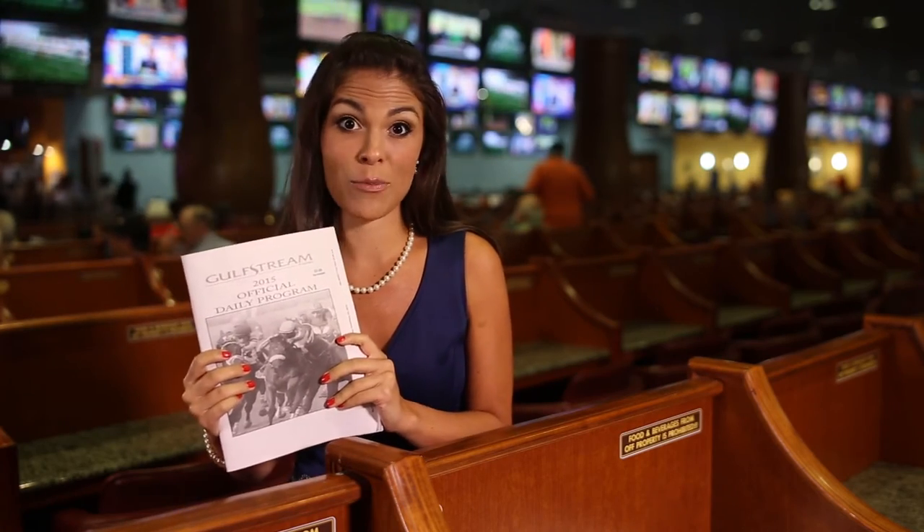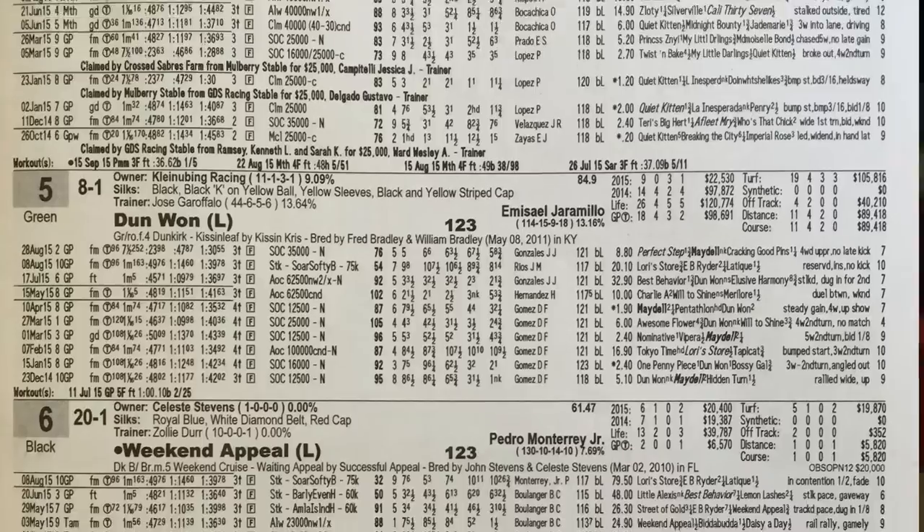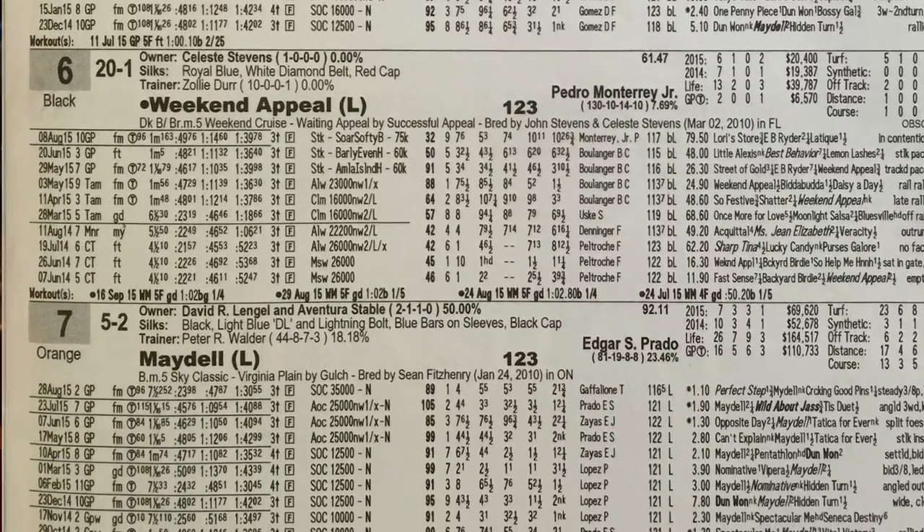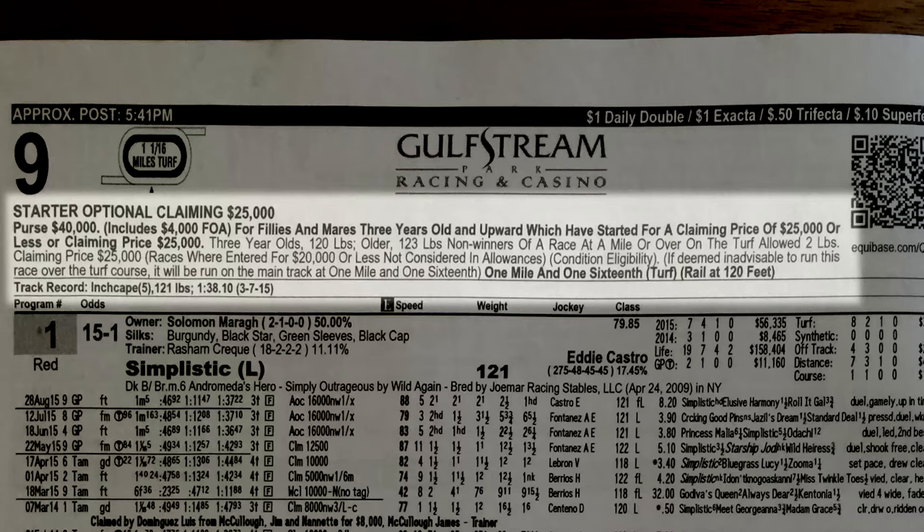Let's take a look at a program race page. Each horse is assigned a starting gate post position at time of entry, and that post number is also the number used for wagering. This is the case for Gulfstream Park — some variations occur for other tracks. At the top are the approximate post time for the first race, race conditions, distance, purse and class level — all important starting points.